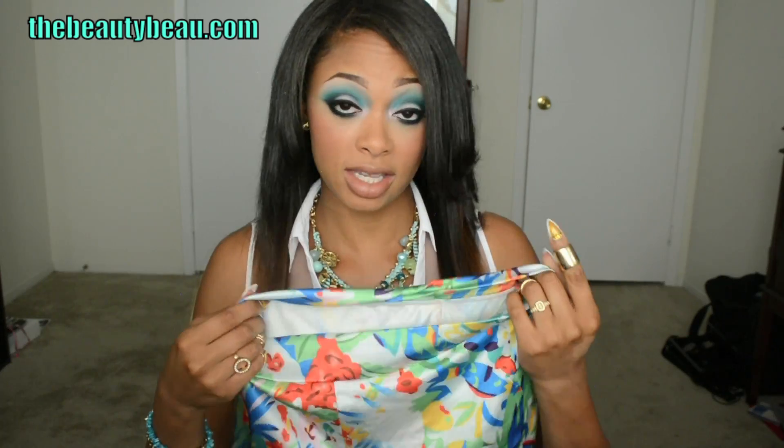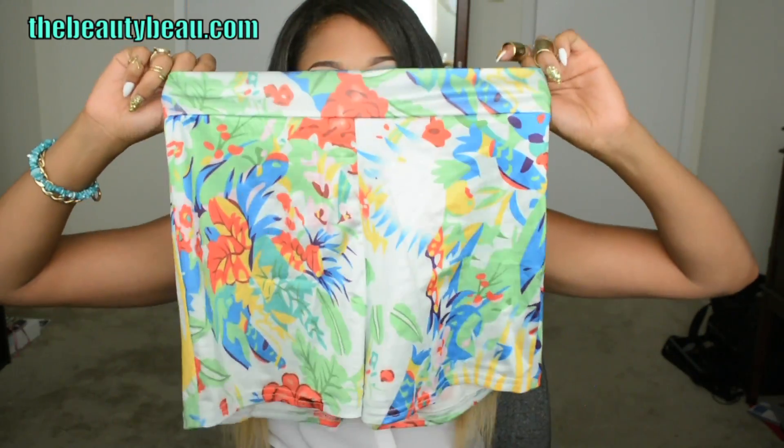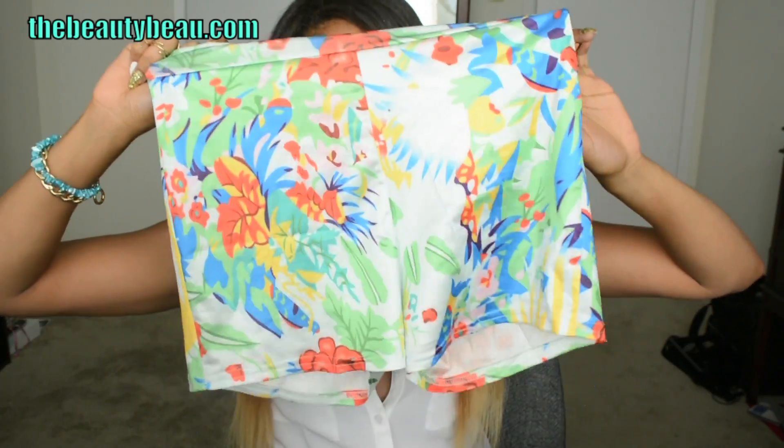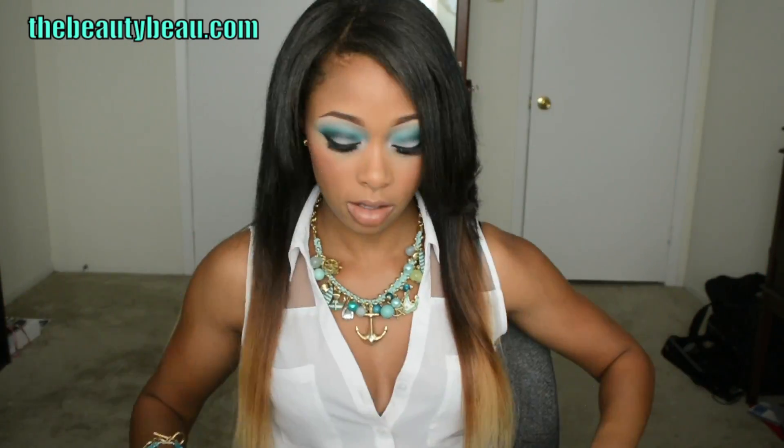The first thing I got was a two-piece set, or matching set. It's shorts and a crop top, and this is the print — so pretty. I love the print. Now the fabric is stretchy, so it looks small. Even though I did get a size large, it looks very small, but it actually stretches to fit you.